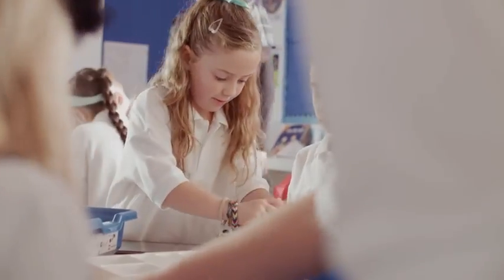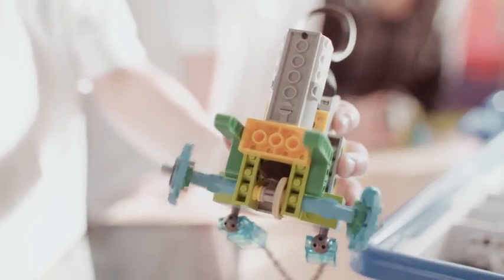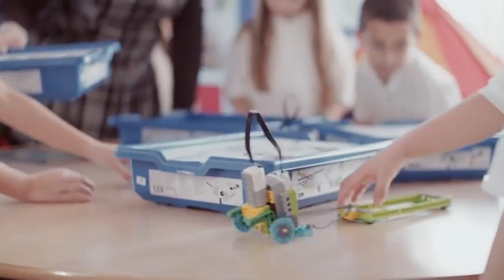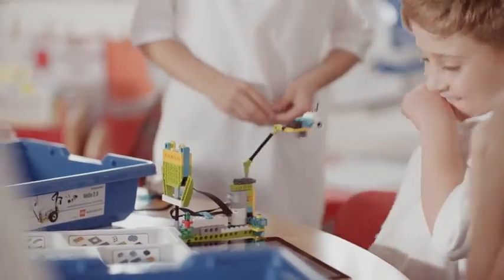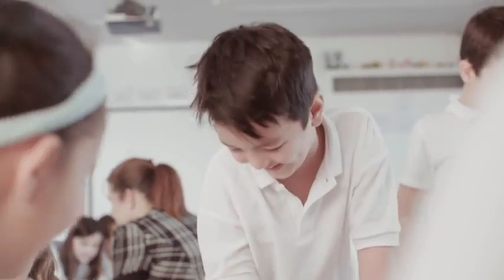Tick curriculum boxes, ignite pupils' enthusiasm for science and computing, while nurturing those all-important 21st-century skills of communication, teamwork, critical thinking and problem-solving. WeDo 2.0 — Make science and computing come to life.